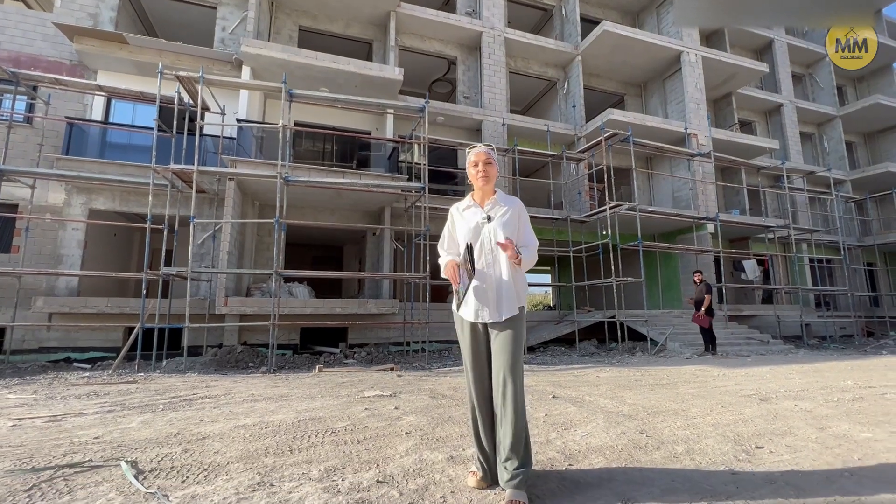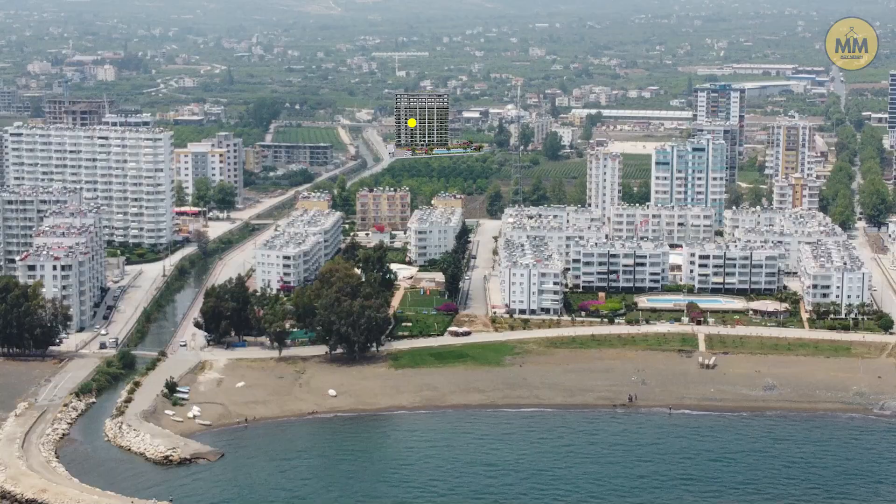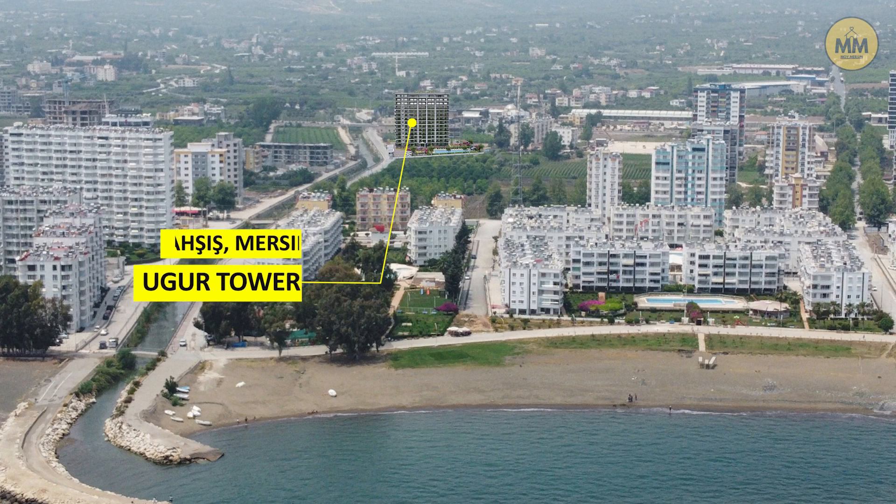Всем привет! С вами Инна, и мы с вами находимся в самом красивом месте Мерсина. Это у нас район Эрдемли, Арпач-Бакшиш.